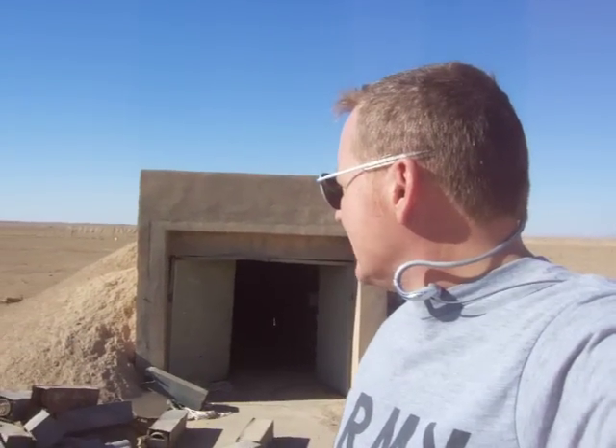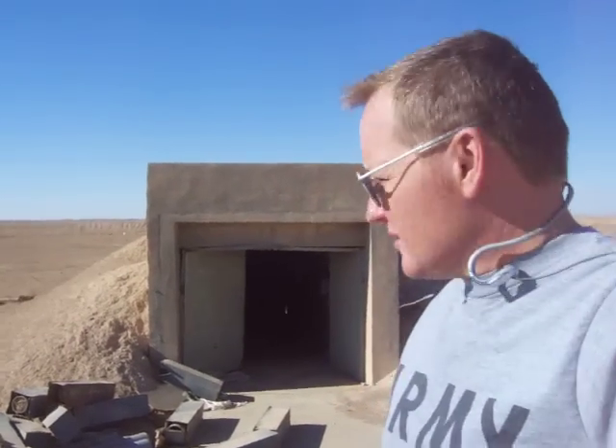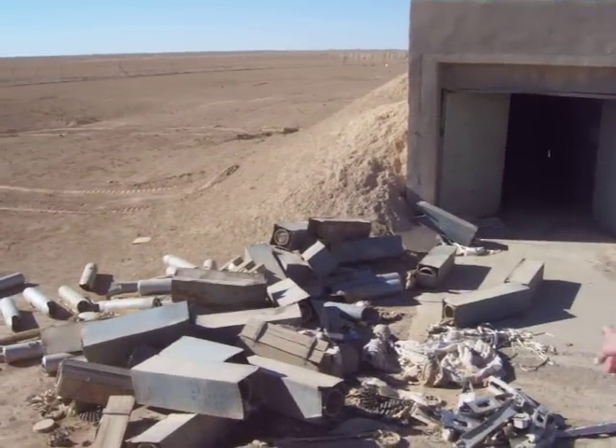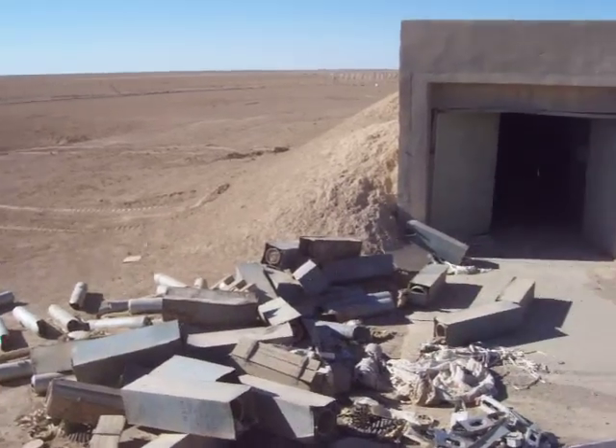Okay, it's October 21st, 2005. I'm at FOB Camp Spiker, and this is an old ammo bunker, it looks like here. Look at all this stuff — launch racks, missiles, rocket pods, and there's a big bunker in here. We're going to go in here and explore this bunker. Let me give you a little panoramic view of what this looks like.